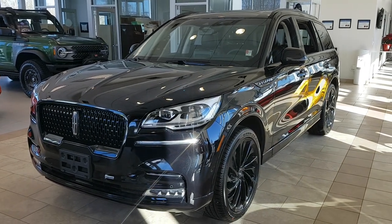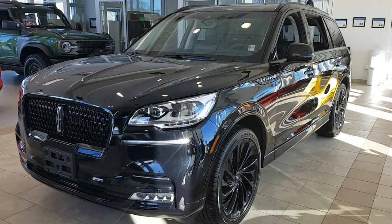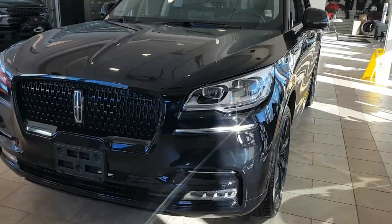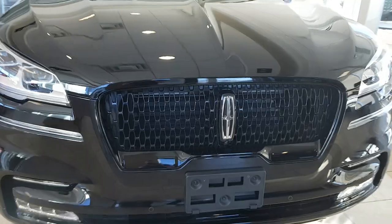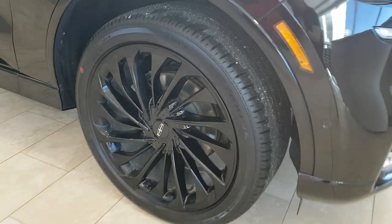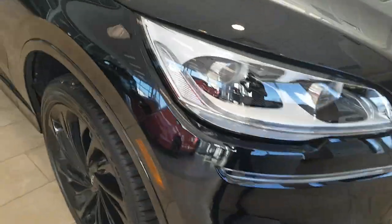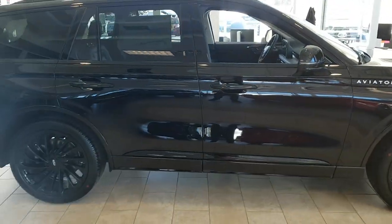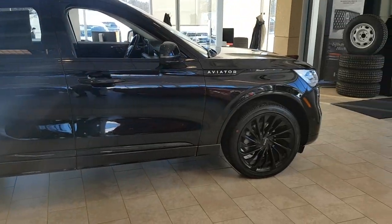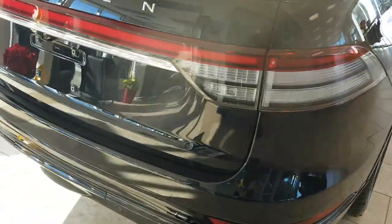2023 Lincoln Aviator Reserve all-wheel drive — a beautiful looking vehicle in the Infinite Black Metallic Clear Coat color, which is a really nice paint. You also have the Jet Package which blacks out your front grille, mirrors, and different accents, and you're rolling on 22-inch high gloss black aluminum alloy wheels. The illumination package means the Lincoln badge lights up on the front, which is really cool. This is also a powerful vehicle, powered by the 3-liter twin-turbocharged V6 engine producing 400 horsepower.